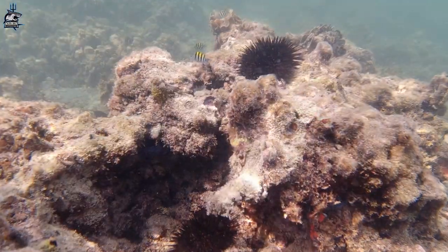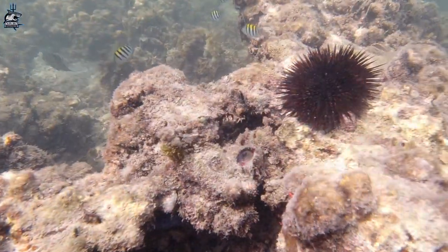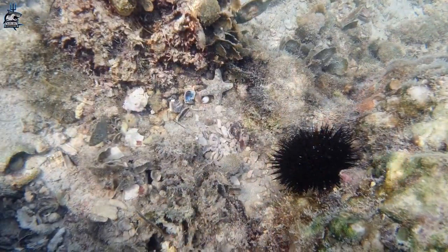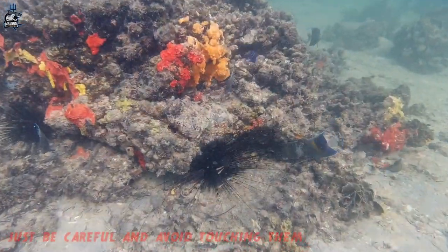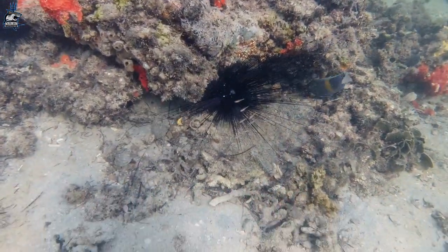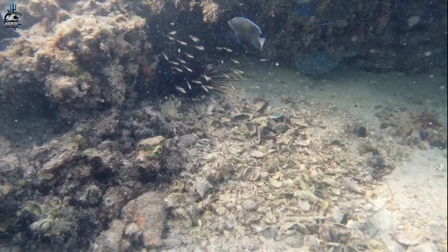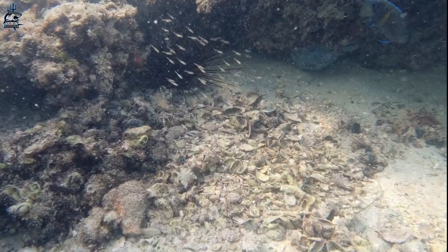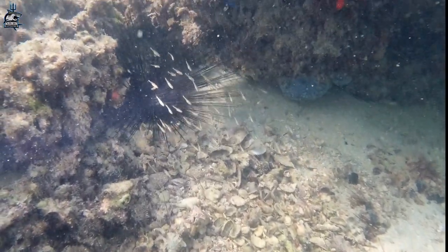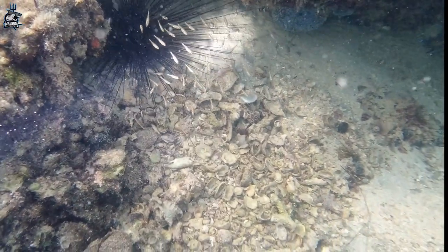The good news is that it doesn't attack humans, but the bad news is if you get stung by one of these it's going to hurt, as some of them have venom on their spines. Always refer to your guidelines in your local waters. I'll talk about my personal experience being stung by a sea urchin: I removed as much as I could using tweezers. Second, I soaked the affected area with vinegar — it helped me a lot to get the spines out of my skin.